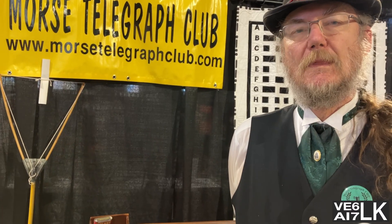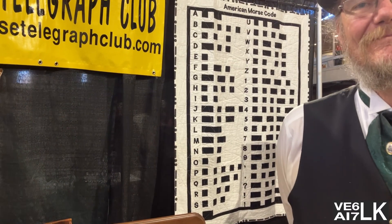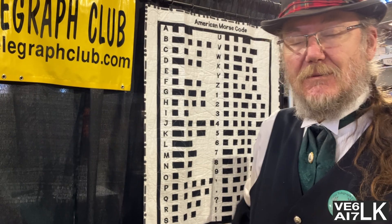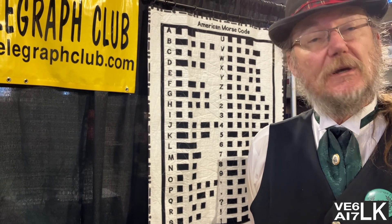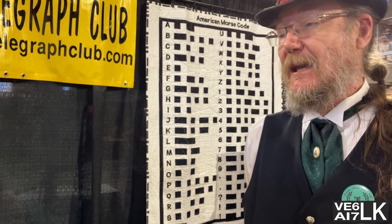For all the ham radio folks watching, they're seeing over your shoulder the American Morse code and wondering why the letter C looks different. Tell us about how those two codes diverged. The original code — the one you'll see on the quote board behind me — is the code that Morse actually invented back in 1840. After much fits and starts he came up with that code.